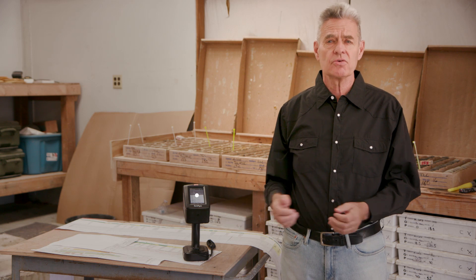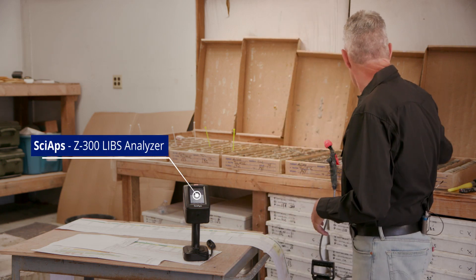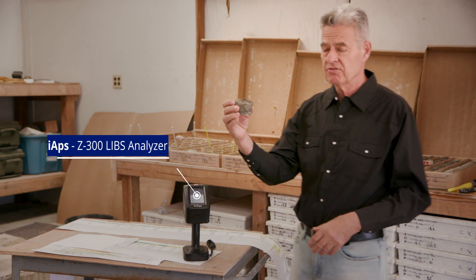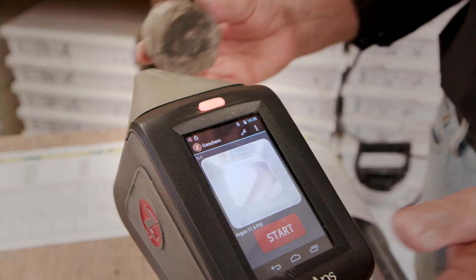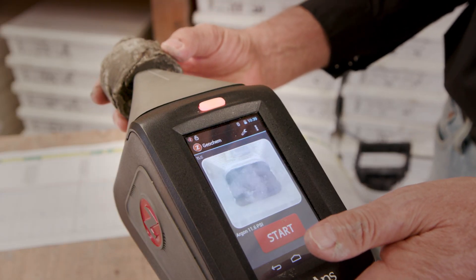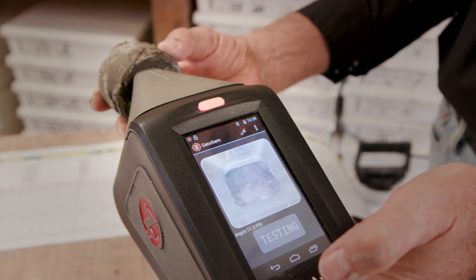This is a laser-induced breakdown spectrometer. What we do is we take one of our core samples that we just finished drilling — we just drilled five holes — and we analyze it with the analyzer. We bring the specimen up to the analyzer and shoot the analyzer.